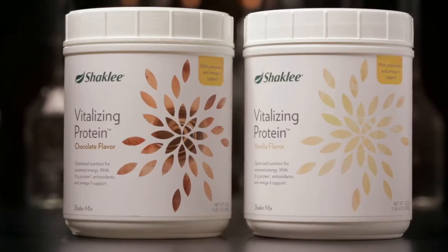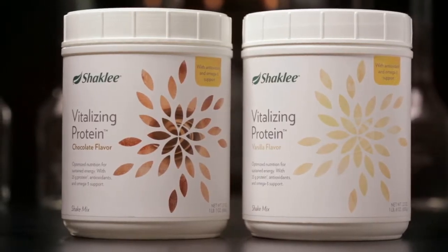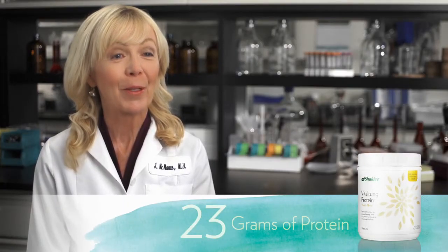It provides sustained energy to get you through the day without the crashes associated with caffeine or sugar. And soy protein isolate is concentrated — prepared as directed with two scoops, Vitalizing Protein provides 23 grams of highly digestible protein.